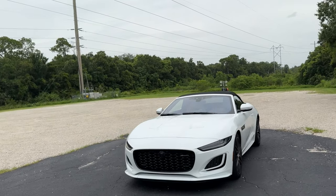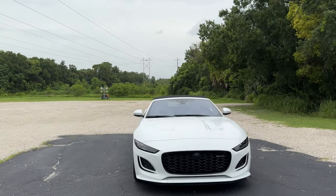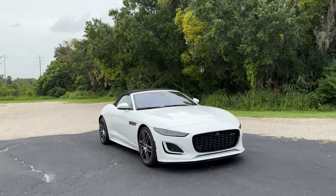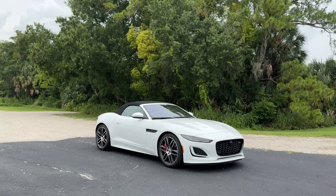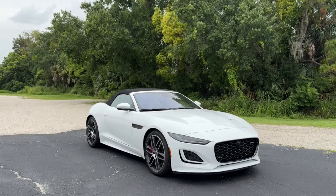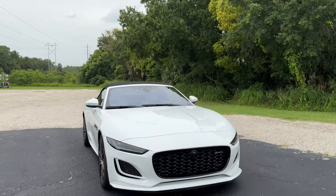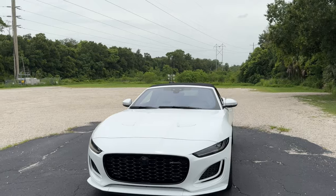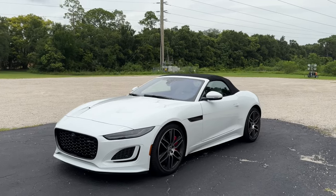Sadly, after a decade on sale, Jaguar is finally retiring the F-Type with no confirmed successor. This is actually a bittersweet moment for me, because this is the first time I've ever gotten to drive an F-Type in the 10 years it's been on sale, and sadly it will probably be my last. In this review, we're going to look at the final model year — the 2024 Jaguar F-Type in its base R-Dynamic form as a convertible — and determine whether this is still a sports car you should buy in 2024, and look at the legacy of this car.